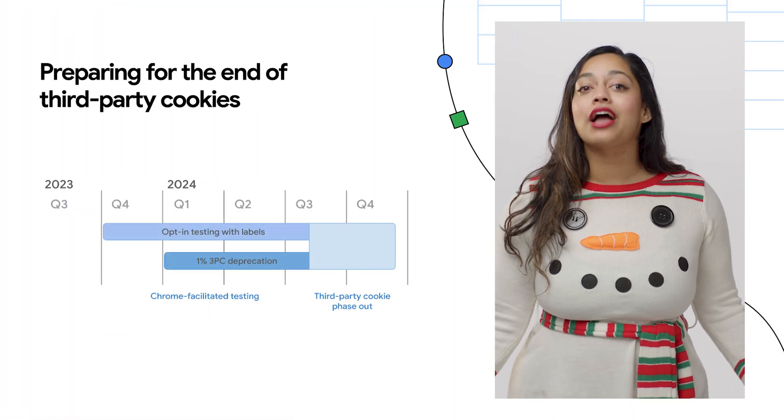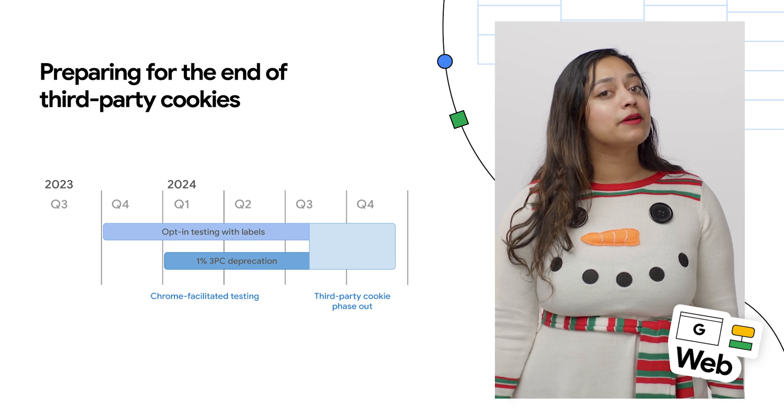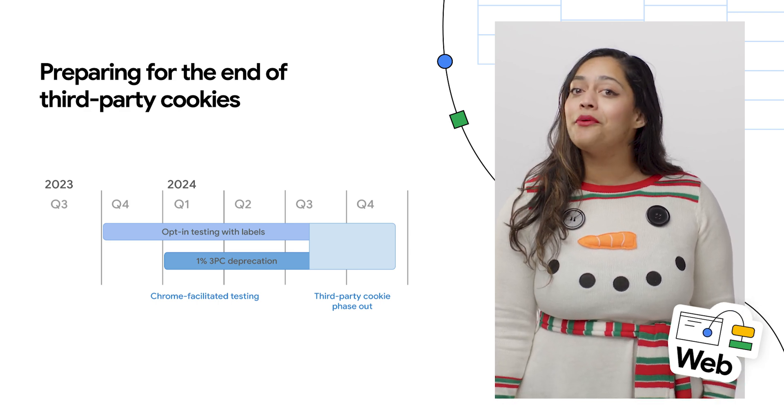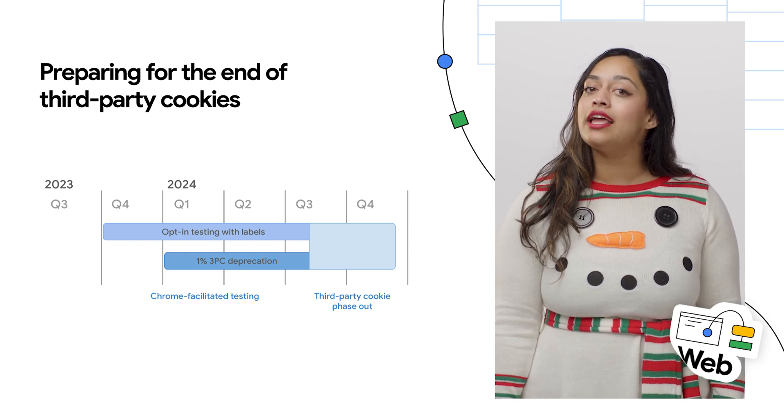We have a reminder that Chrome is working towards deprecating third-party cookies, and there's going to be an experiment that could affect your website starting in January. So it's important that you check the article in the description for more information on auditing and mitigating steps.